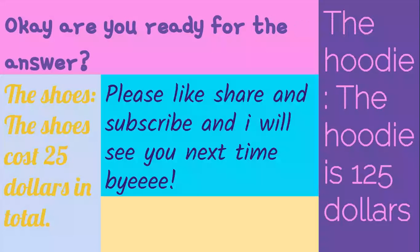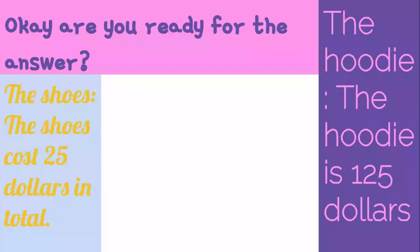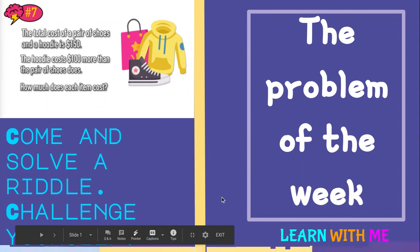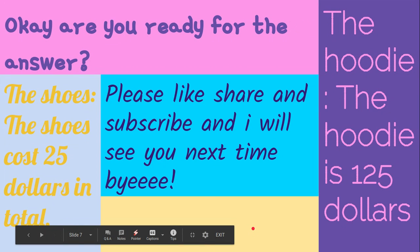So today was a super short video. I hope you enjoyed. This is one of the problems of the week, and it kind of challenged me too in the beginning. I hope you enjoy, and I'll see you next time.